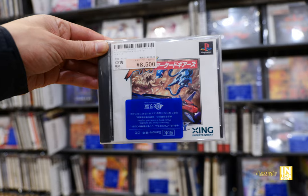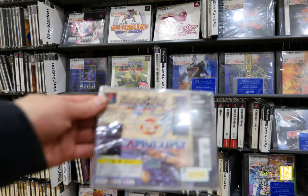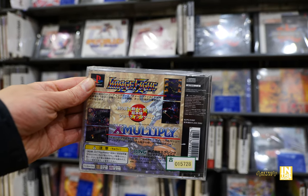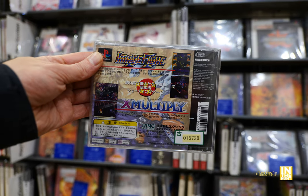And then we have Image Fight and X Multiply for 8,500 yen for the PS1, which seems to be a little bit lower priced than what I'm normally used to seeing it. But look at that — two great shooters by Irem.